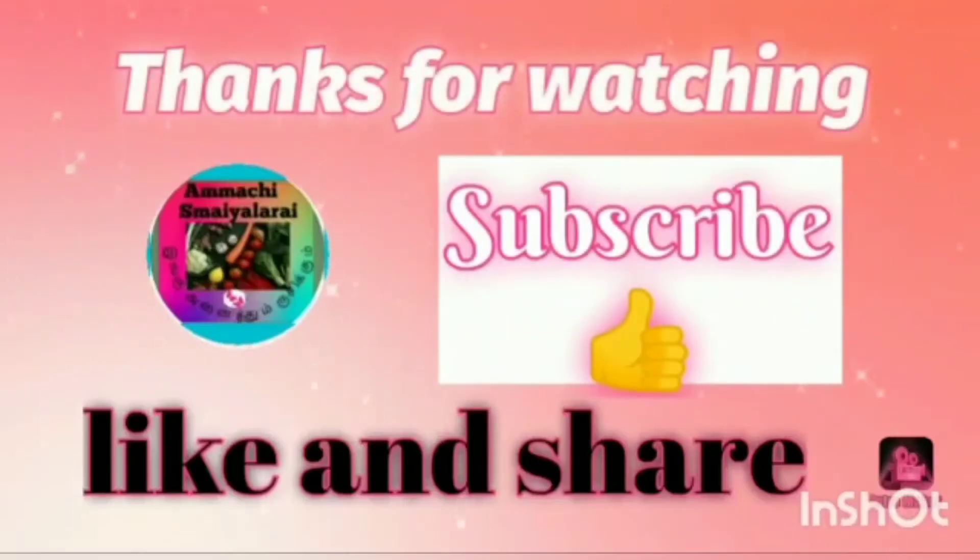You always have a lot of collections available. So this video is useful for you. Please like, share and subscribe. Thank you. Bye-bye.